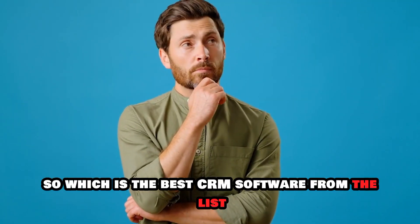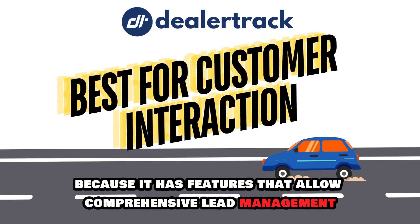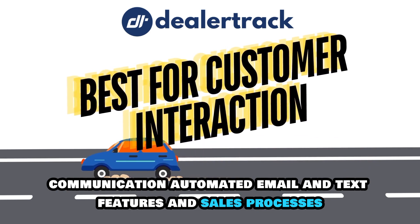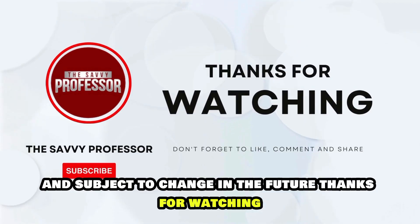Which is the best CRM software from the list? Our top pick is the DealerTrack CRM. We loved it because it has features that allow comprehensive lead management, communication, automated email and text features, and sales processes. Please note that these fees and rates are current and subject to change in the future. Thanks for watching.